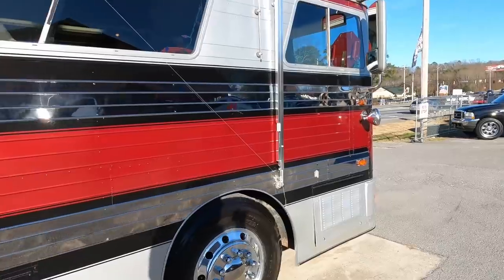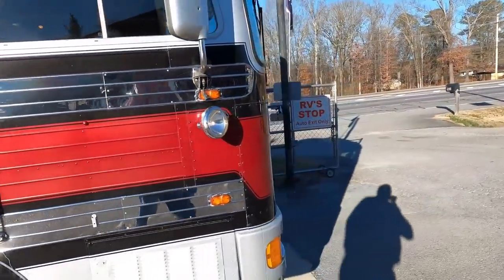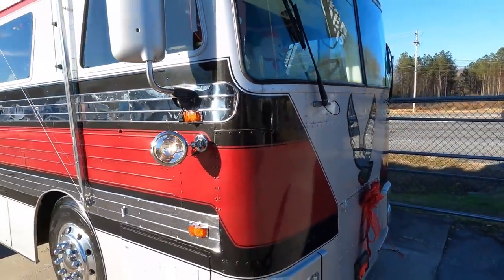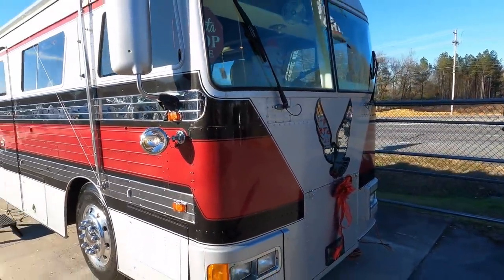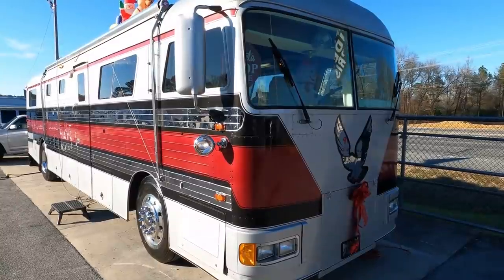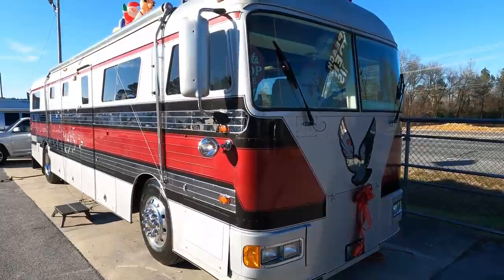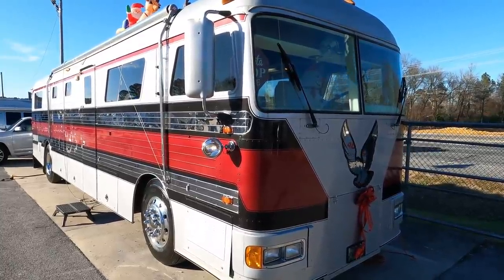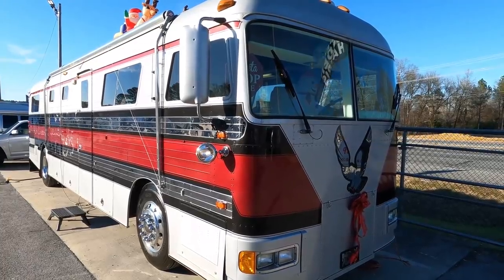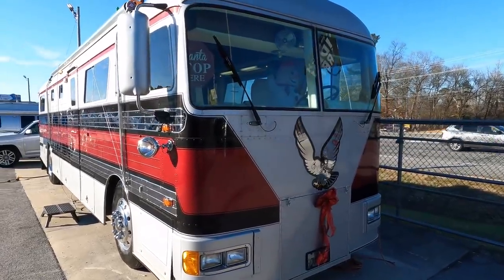If you are interested in buying this coach, I'm not going to put a price on it because I don't know what he'll take for it. I'm going to give you dad's cell phone number - his name is Bill Adams. If you are interested in buying this thing, it's not going to be cheap - it's going to be well north of fifty thousand dollars. Give him a call on his cell phone at 423-605-6747.